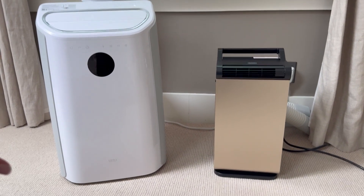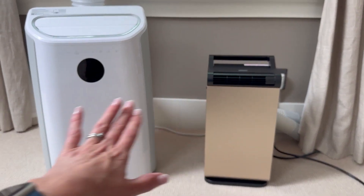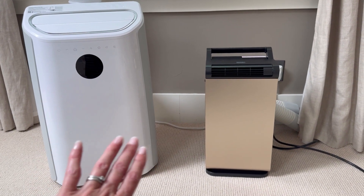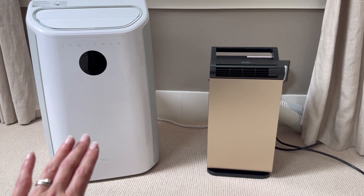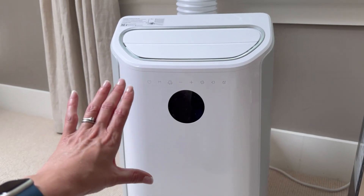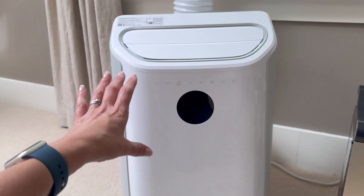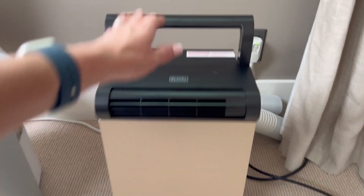Let's compare these two very different portable air conditioners. They are both three-in-ones — ACs, dehumidifiers, or fans — that can definitely help keep you cool this summer, but they have very different uses. The Dreo is a 12,000 BTU air conditioner, so it can keep a decently large space cool, and it has wheels and handles so you can move it around and roll it into a closet when not in use.